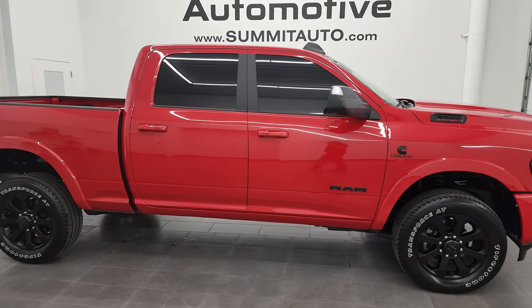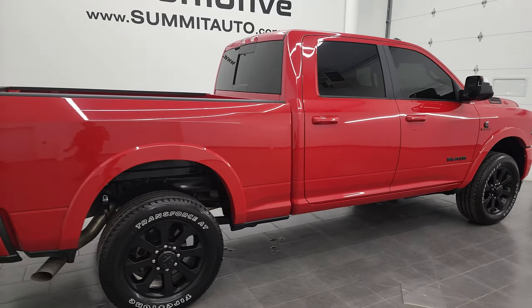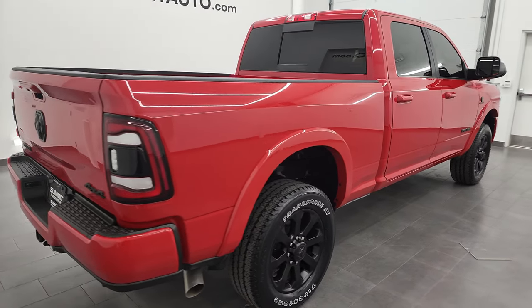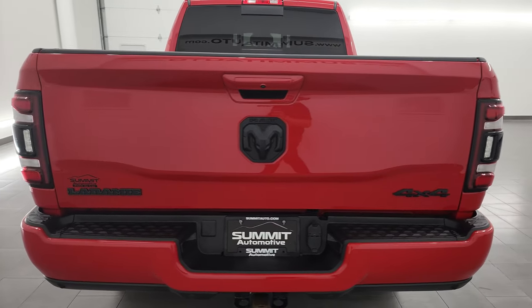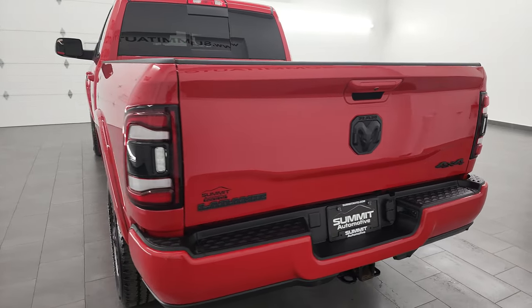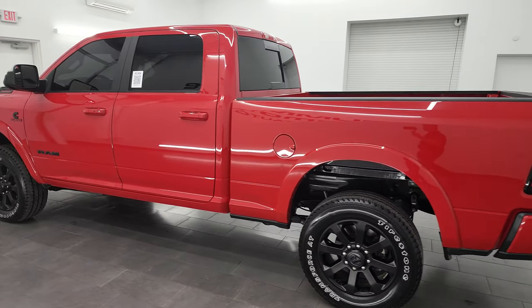This is Brett and this 2021 Ram 2500 Crew Cab Short Box Laramie Level A Night Edition is stock number 13271Z. I am here at Summit Automotive in Fond du Lac, Wisconsin — your new and used heavy duty truck and Ram headquarters.